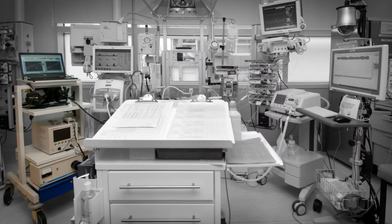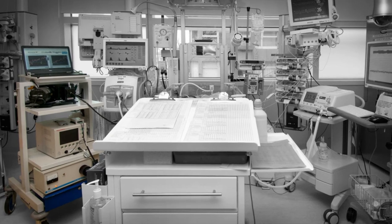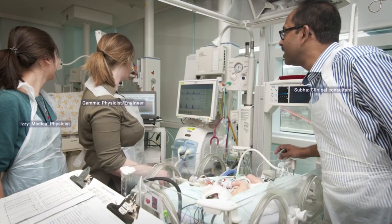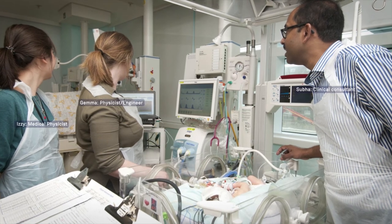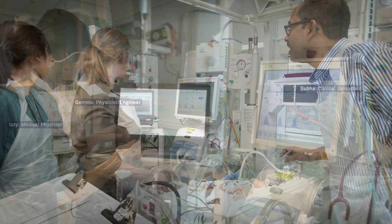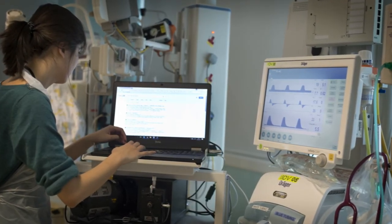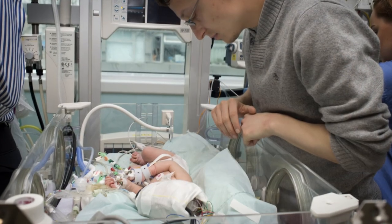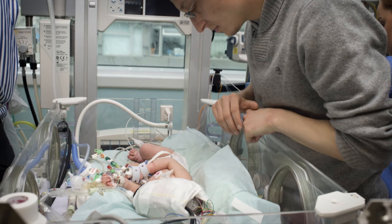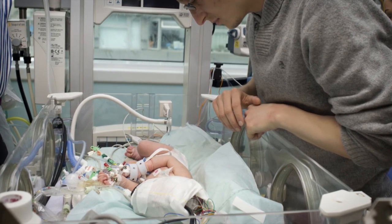One immediate and vital use for this new technology is to detect and monitor brain injury in babies caused by a lack of oxygen. This problem affects hundreds of thousands of newborns every year in the UK alone and is a major cause of serious conditions including cerebral palsy. In the worst cases, it can even lead to death. The great thing about this technology is that it's non-invasive, pain-free, cheap and can be taken to the patient's cot side or bedside, revealing essential, up-to-the-moment information about a patient.